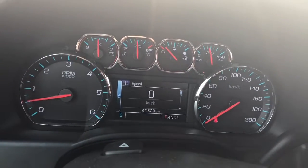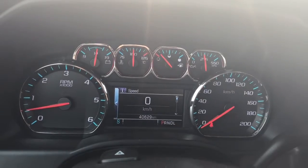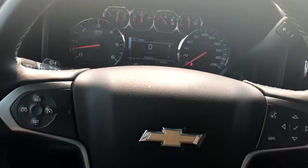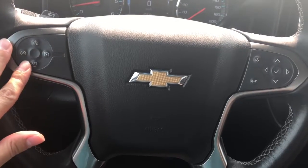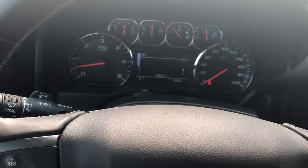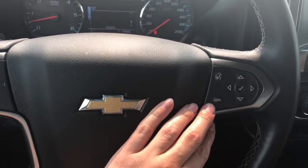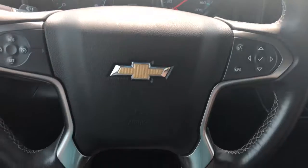So as I mentioned, this is a 2017. It has 40,629 kilometers on it. Quick look at the steering wheel — we have our cruise control over here, and then we have all the buttons that control what you see here on the dashboard. There is hands-free Bluetooth talk as well.